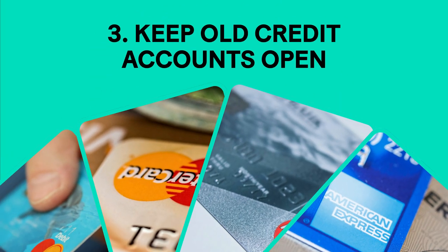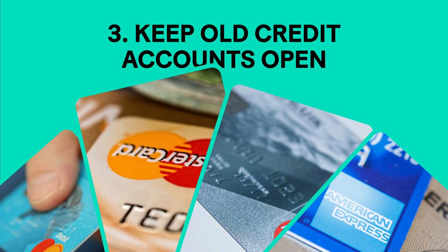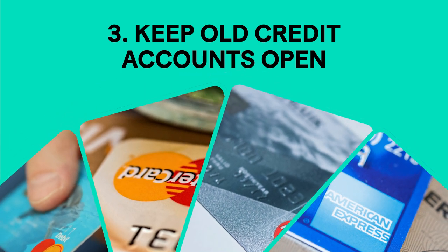Older accounts help build a longer credit history. Even if you don't use an old card, keep it open if there's no annual fee.